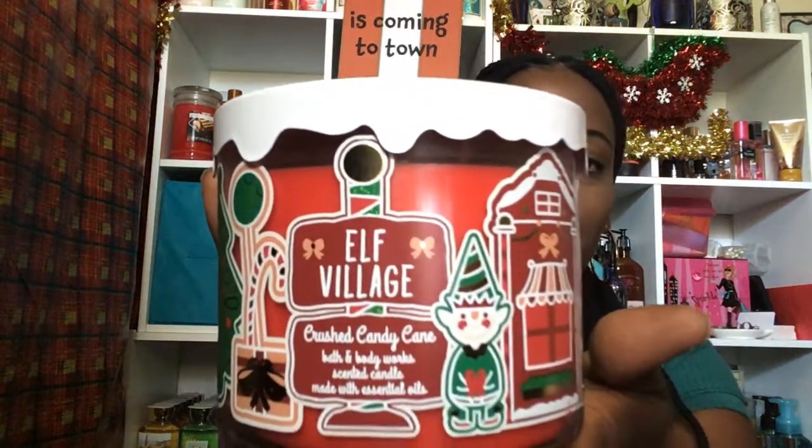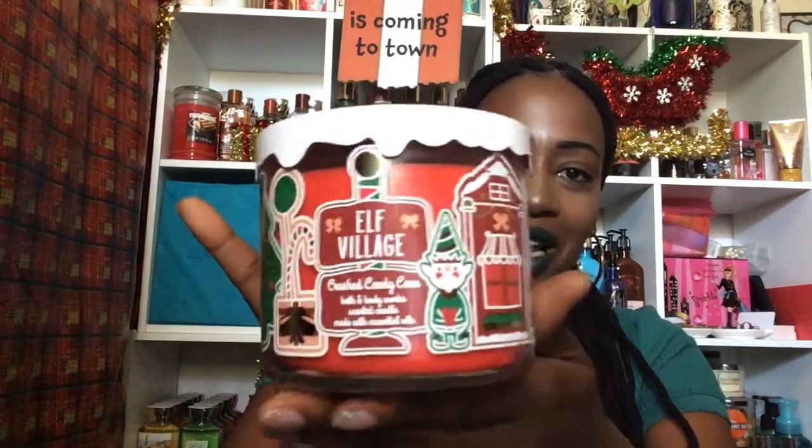Second set of candles. I did pick up two from the Land of Sweets. I already said I was going to get this one — it's the Elf Village Crush Candy Cane. It smells just like a candy cane, so good. Scent notes are Crunchy Peppermint, White Sugar Crystals, and Frosted Mint Leaf. I did haul the wallflowers yesterday and I'm so excited for this one.